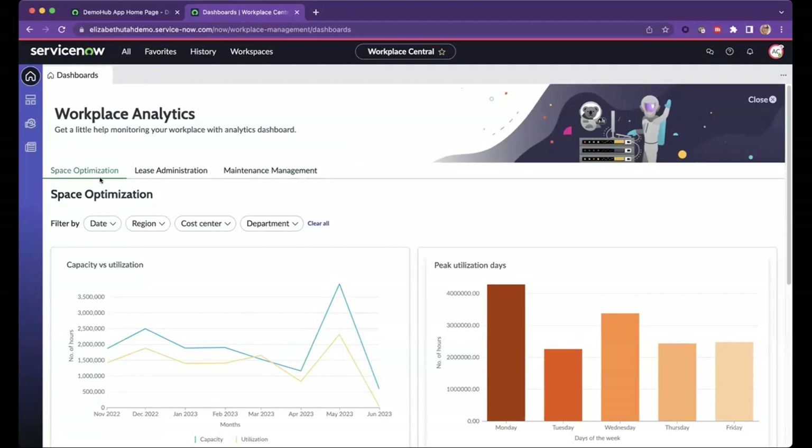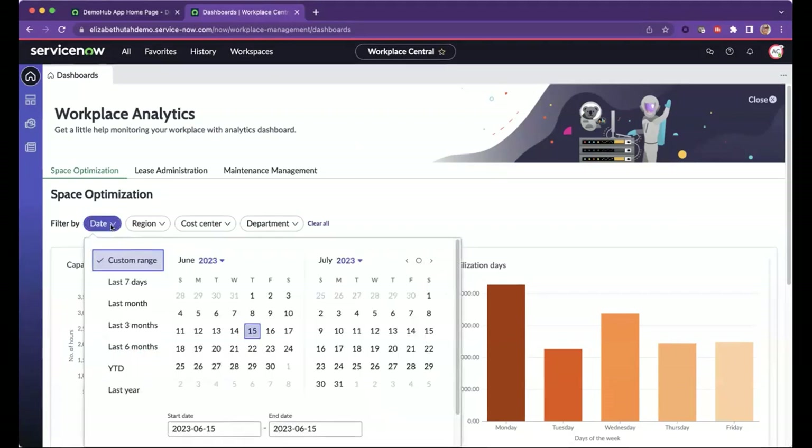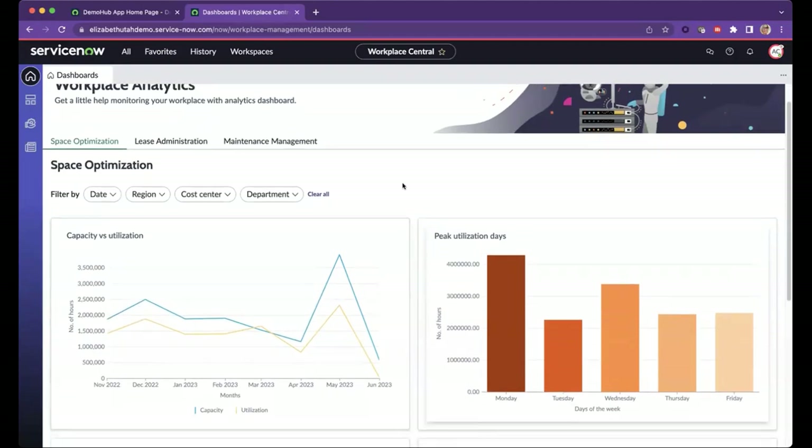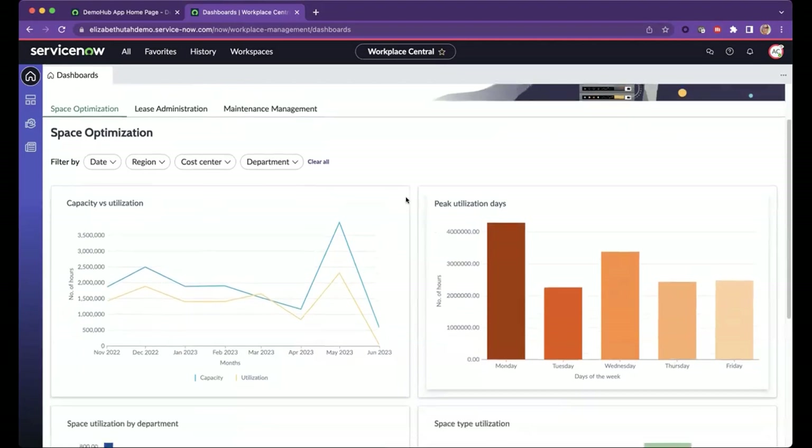Looking at the space optimization dashboard, one of the first things to call out is that we've delivered out-of-the-box several possibilities for slicing and dicing this data. You're able to filter by date — a custom date range or year-to-date — from this filter area. You're also able to filter by region, cost center, or department, because we know that's a common way to understand how your space is being utilized. There are a handful of reports available for you to review as it relates to space optimization.